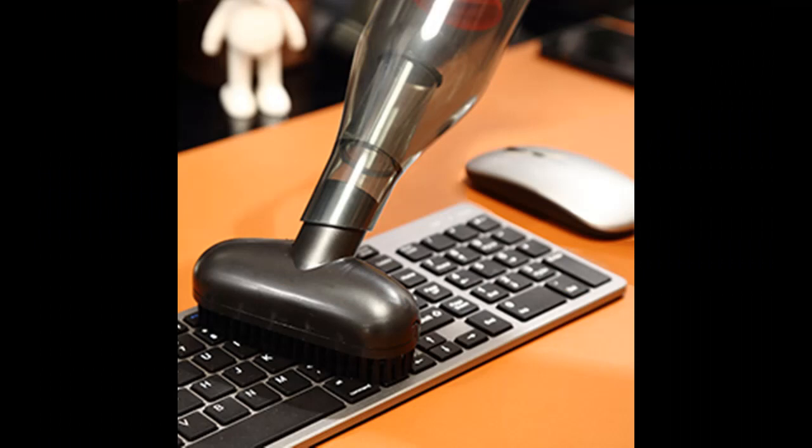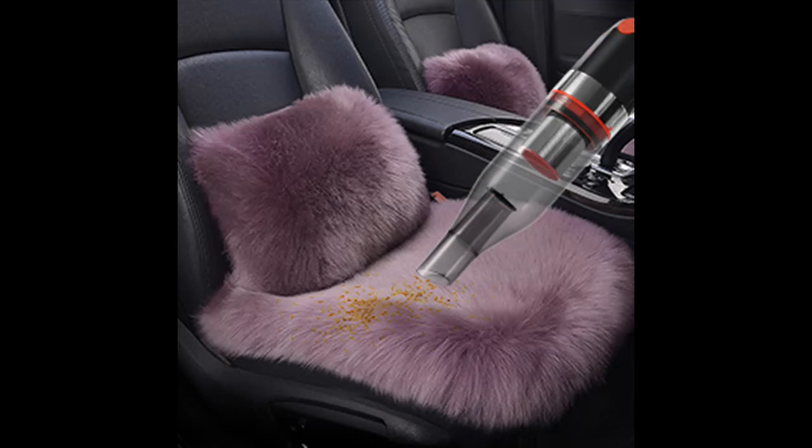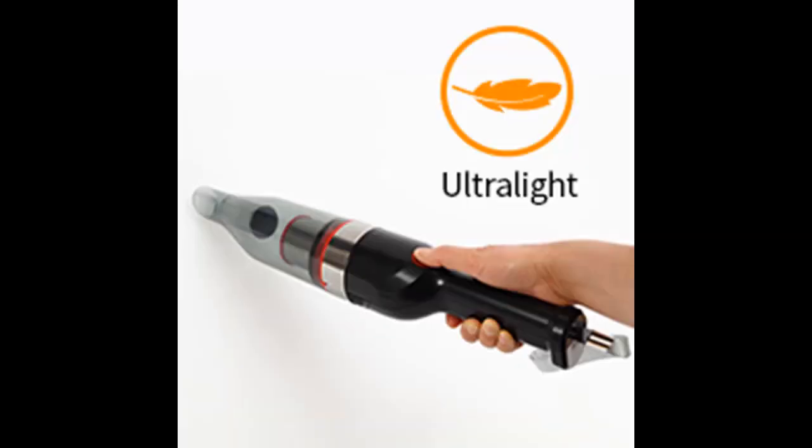9 kPa Strong Suction. The handheld car vacuum has 9 kPa strong suction, suitable for daily housework to clean up dust. The 75-watt superpower motor provides strong suction up to 9000 Pa, which can quickly and easily remove food residues, particles, and pet hair around the house or in the car.